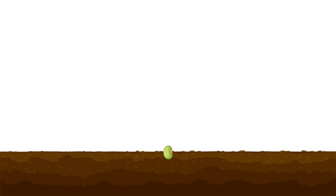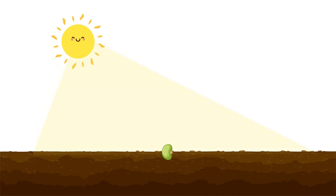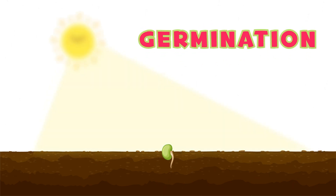Let's start with a little seed. When you plant a seed in the soil, it might seem small and sleepy, but inside it's full of life just waiting to grow. But how does it happen? When the seed gets water and warmth from the sun, it begins to sprout. This is called germination.